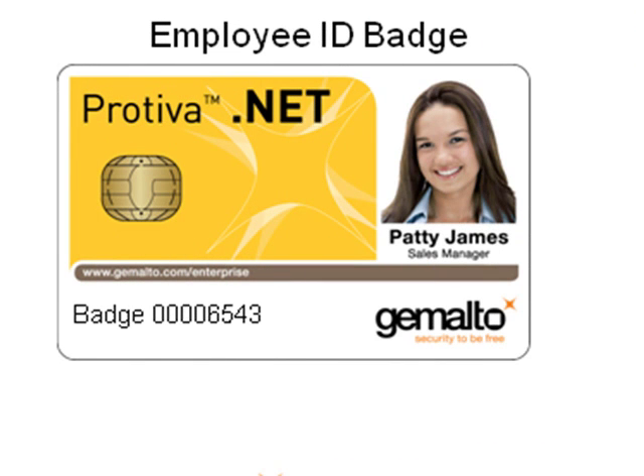Finally, the smart card can be an excellent vehicle for adding physical identification features, such as the employee photo, the employee number, or some security printing features like a complex pattern printed on the card, or a hologram that makes it even harder to falsify.